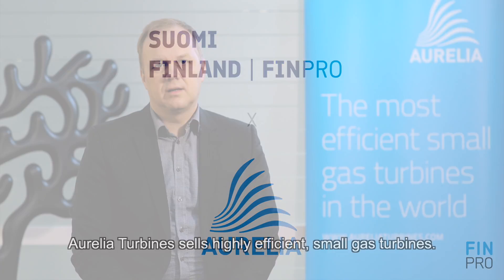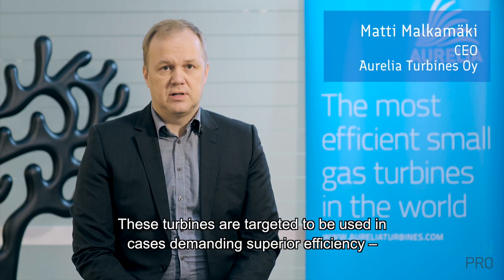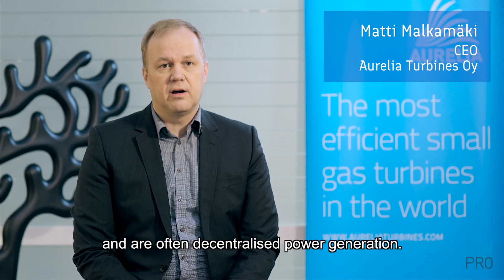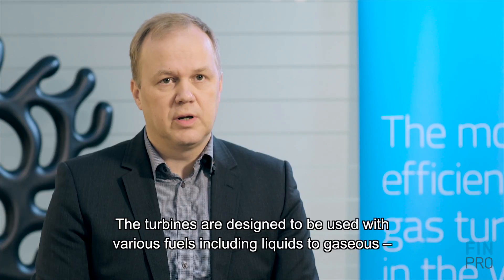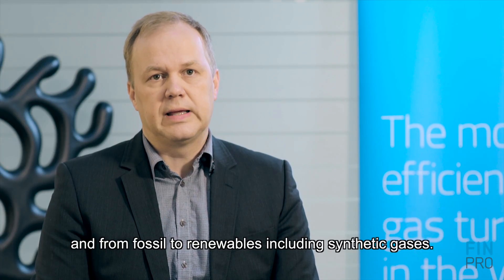Aurelia Turbines sells highly efficient small gas turbines. These turbines are targeted to be used in cases demanding superior efficiency and are often decentralized for power generation. The turbines are designed to be used with various fuels, including liquids to gases and from fossil to renewables, including synthetic gases.